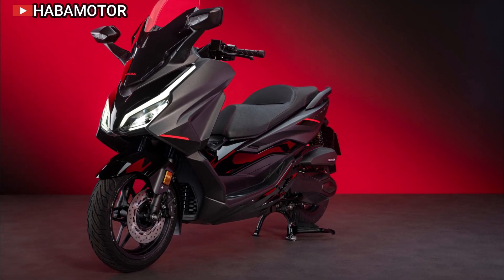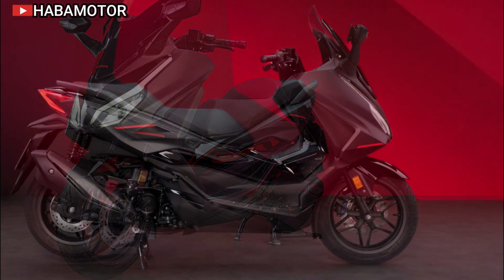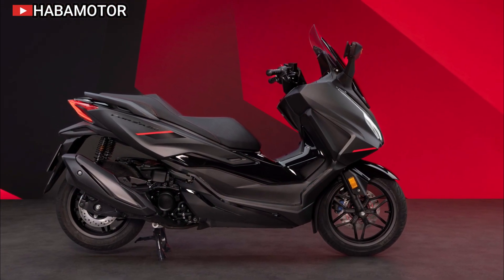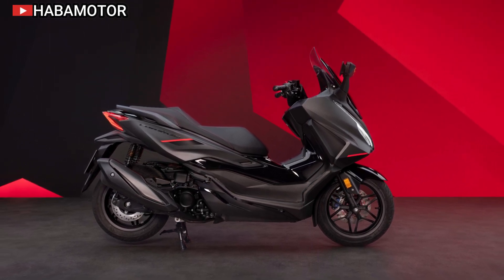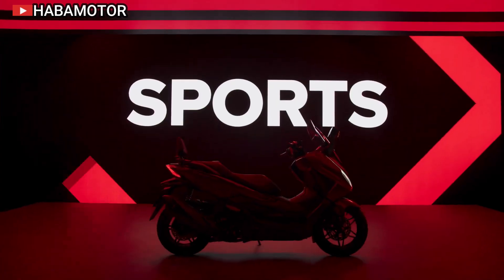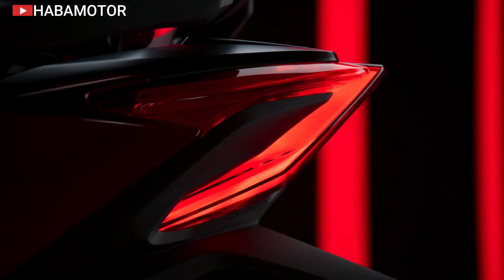The latest model introduces enhancements to its Smart Power Plus ESP Plus engine, now compliant with Euro 5 Plus standards, along with a robust chassis featuring advanced suspension and wheel configurations. This premium scooter is ideal for both sporty rides and comfortable touring, making it a practical choice for daily commuting.